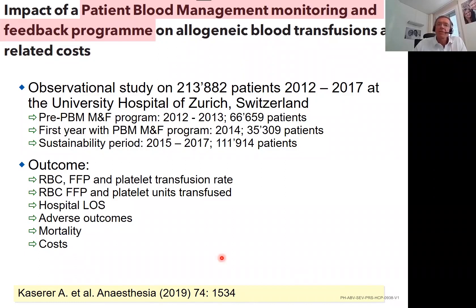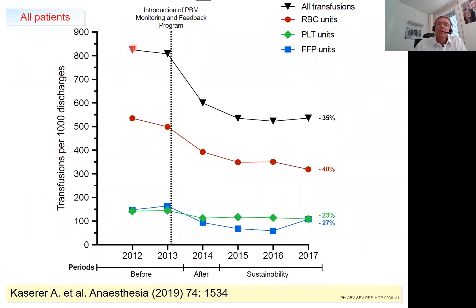A few years later, we asked whether the success of the monitoring and feedback program would be maintained over time. We looked at the introduction period, the first year after introduction, and then the three-year sustainability period. We found the initial success was maintained because we maintained the program. In the end, RBCs were reduced by 40%, FFP by 23%, and platelets by 27% — a really substantial finding, showing that sustaining such a system preserves the gains achieved initially.